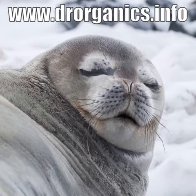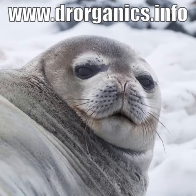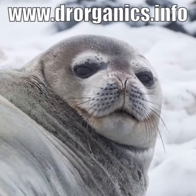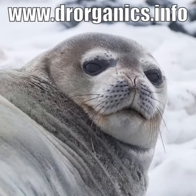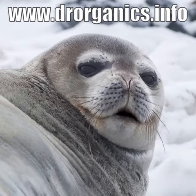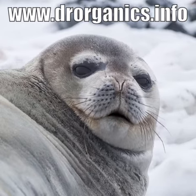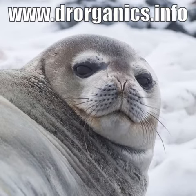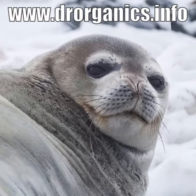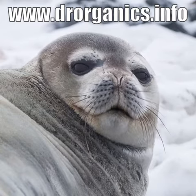Tune in tomorrow for another little episode, two or three minutes, and we'll tell you about another oil that's good for you that Dr. Organics uses. You can also go to their website at www.doctororganics.info and see all their products and how they're formulated. So just remember, drop by and see what they can do for you. And I hope that I seal the deal.